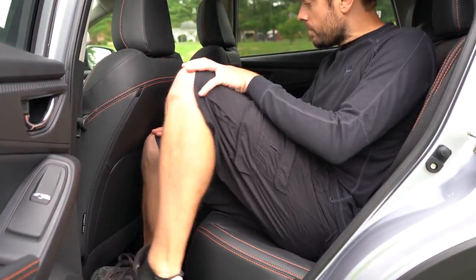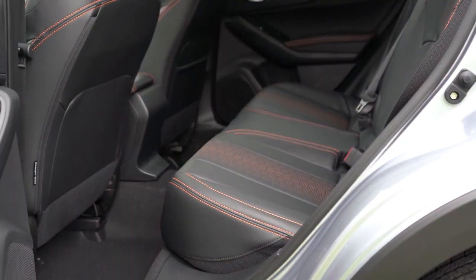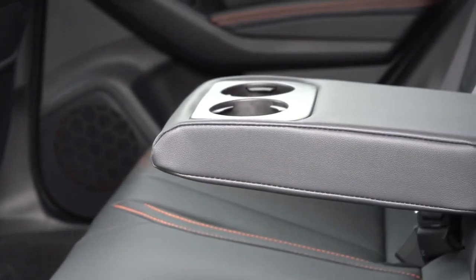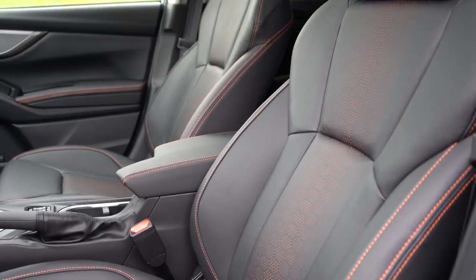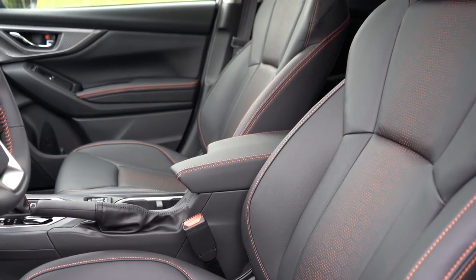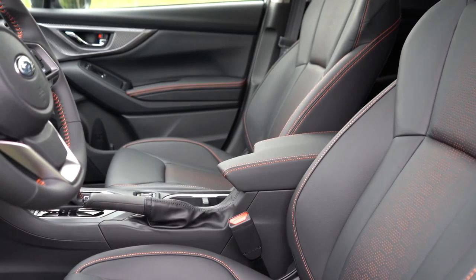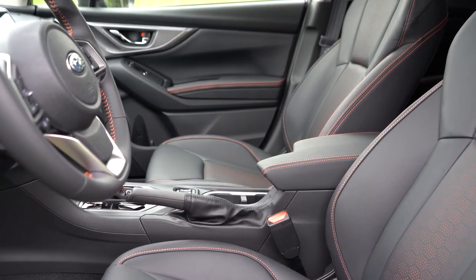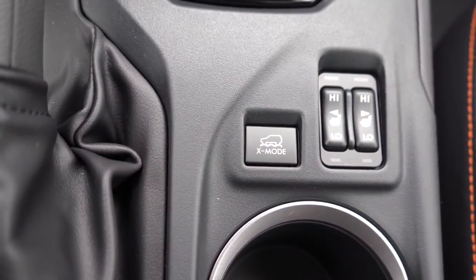Rear legroom comes in at 36.5 inches — I'm an even six feet tall for reference. Sport and Limited trims add dual rear USB charging ports in the back, and the Limited gets a rear center armrest with dual cup holders as well as LED roof lighting. Up front, the base and Premium have manually adjustable cloth seats. The Sport gets soft-tex upholstery with yellow contrast stitching, and the Limited gets leather seating with orange contrast stitching. A power driver's seat is exclusive to the Limited, and heated front seats come with the Premium and up.